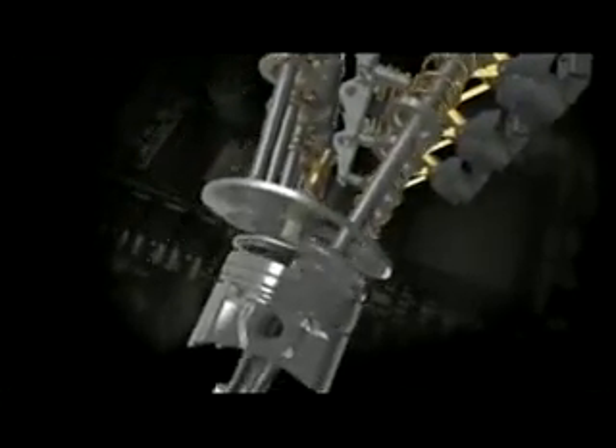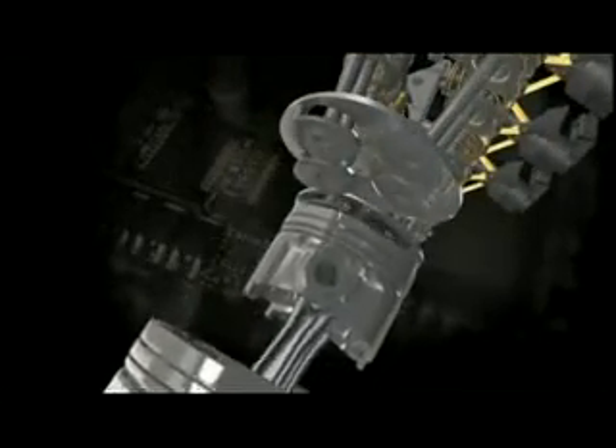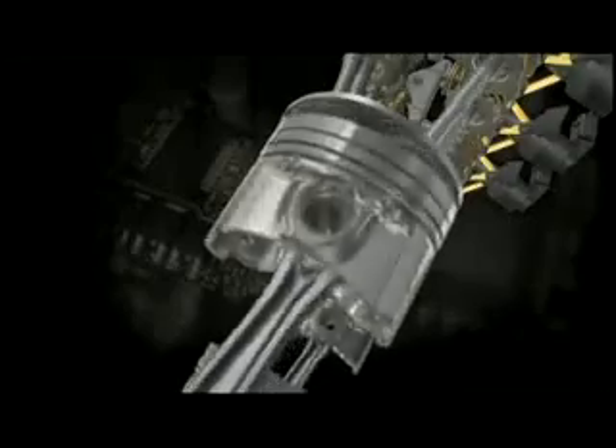Various strategies are used to optimize combustion efficiency, with remarkable benefits in terms of power, torque, fuel consumption and emissions.